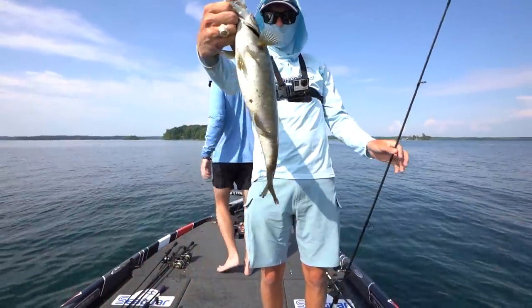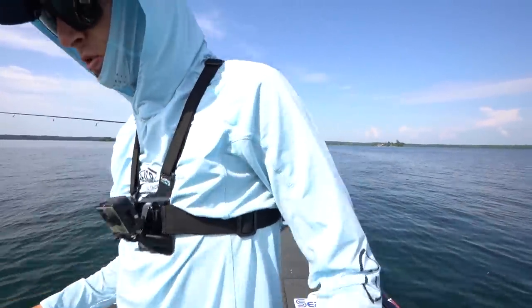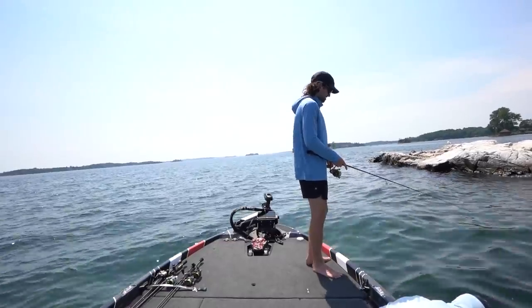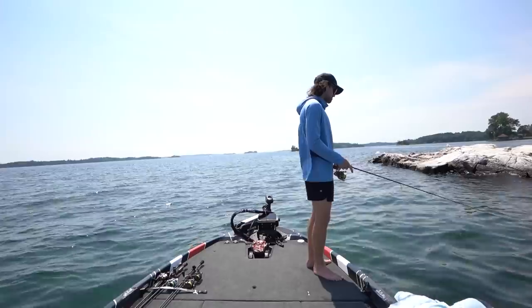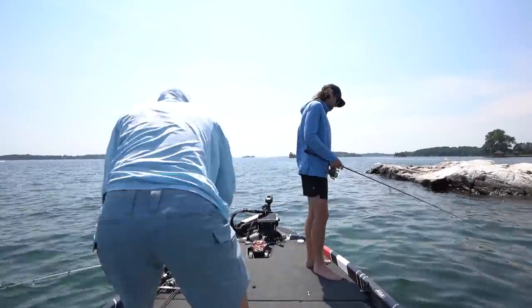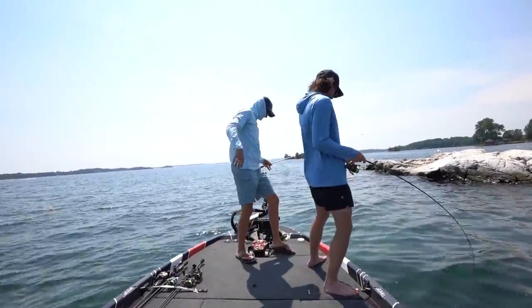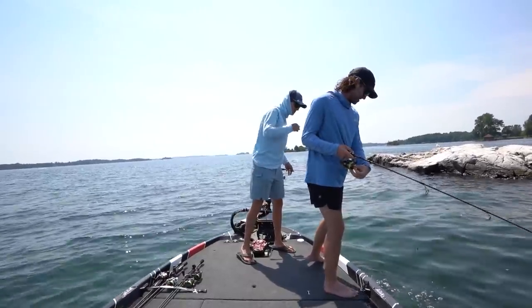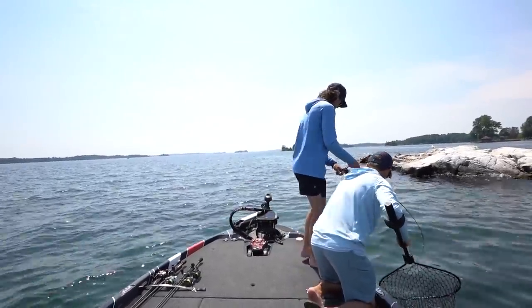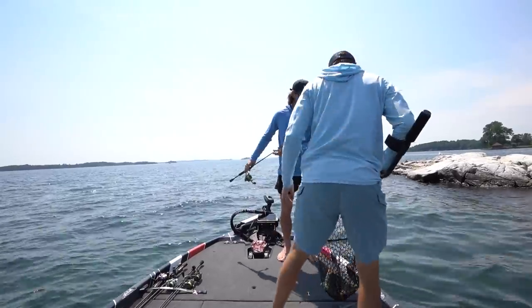Little buddy, maybe a three-pounder. I'm going to post this one on Instagram — if y'all want to follow me, it's at Tyler's Real Fishing. Let it sit right there, move it. I don't think he's going to eat, let's move on. Fish on the drop shot — it's a fish. He just didn't want somebody watching him on the cone.